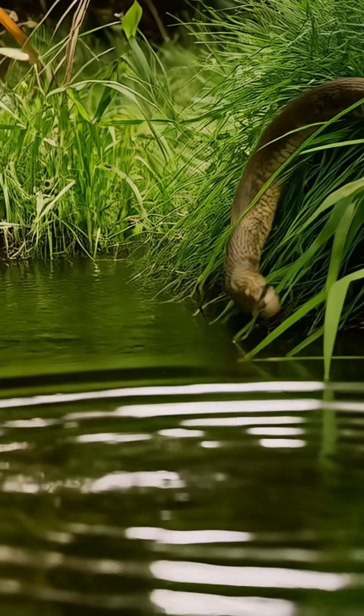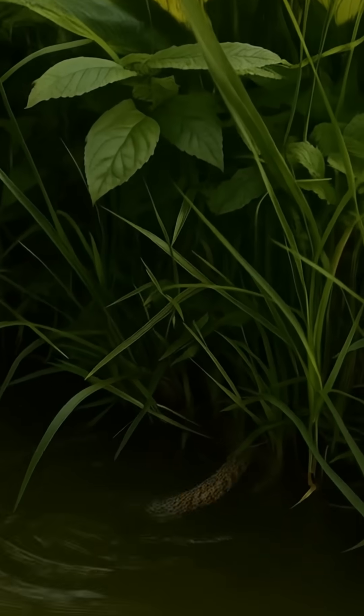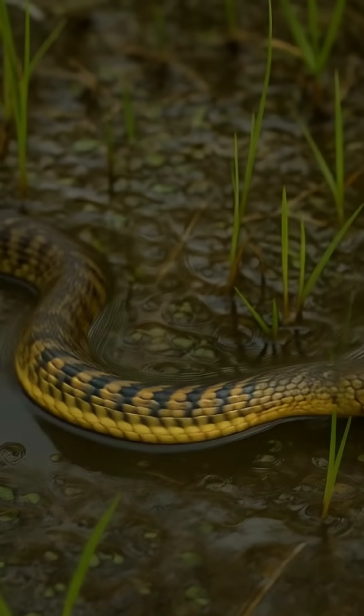The checkered keelback is a hidden gem in the world of snakes, moving silently through the wild. Next time you spot a checkered keelback, take a moment to appreciate this beautiful creature — but remember to respect nature's boundaries.